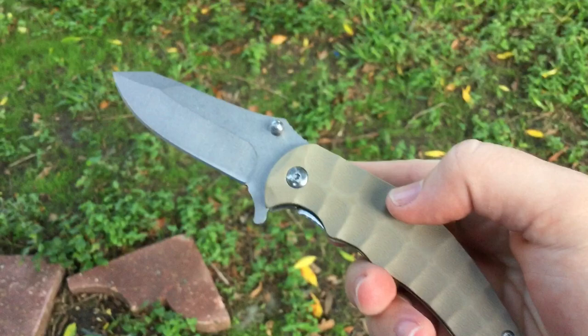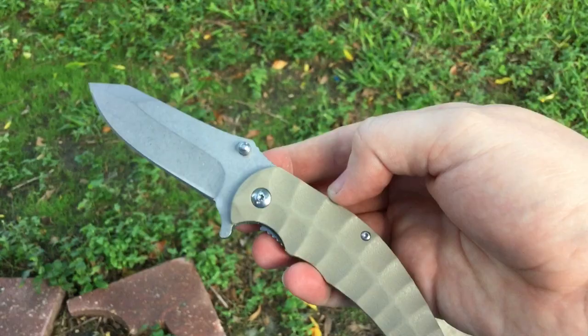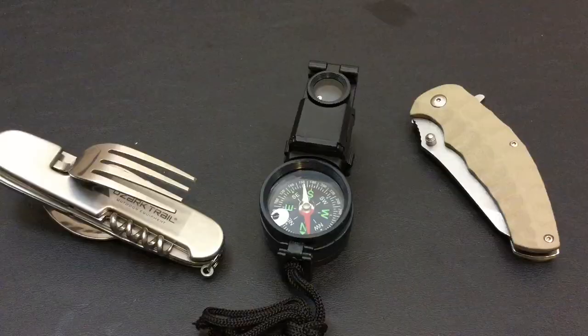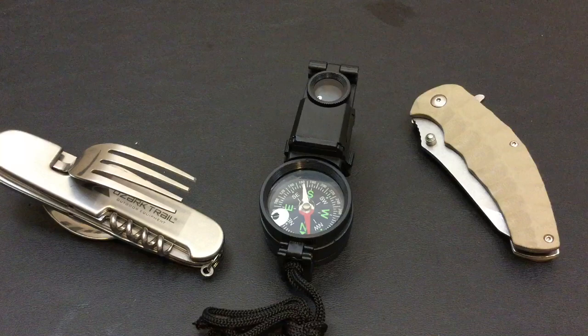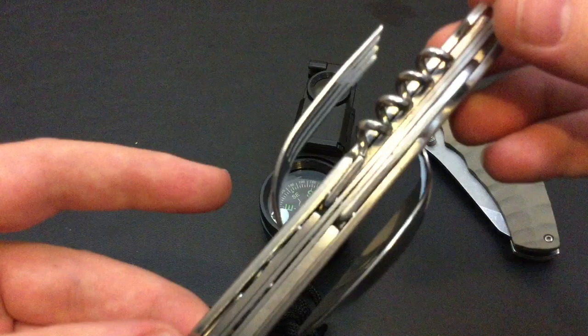It's a liner lock, G10, stone wash finish, three-inch blade. The lock-up isn't that bad. I like the pocket clip — it's decent. First impressions: not bad at all. I am thoroughly surprised at almost all of this — most of it pleasantly surprised, some of it not so much. As for the utensil — what am I supposed to do with this? It gives me a Swiss Army thing but it's so fat, like two inches enormous, very lopsided and awkward.